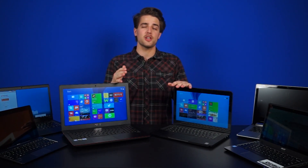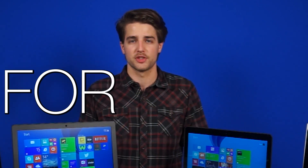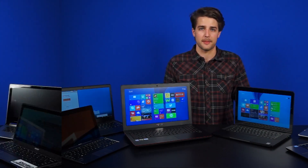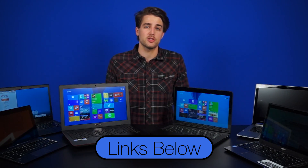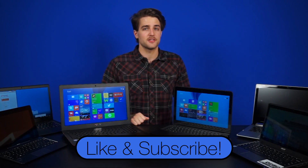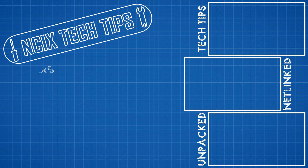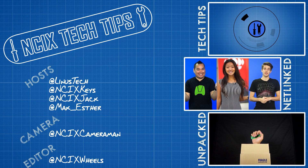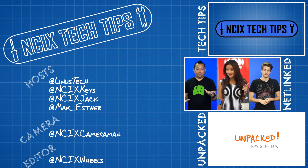Well, that's about it for this roundup, guys. Hopefully you learned something you can use to purchase a laptop in this, the most terrible, awful, horrendous, just the worst part of the year — for students. For everyone else, it's kind of just the same. You will find links for all these laptops and some other options in the description below, so check that out. Thanks for watching, guys. Don't forget to like and subscribe for more videos like this from NCIX. I'll see you next time.